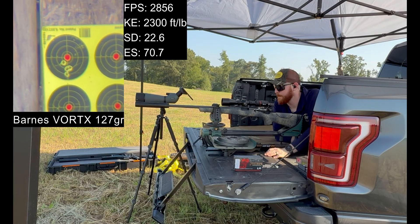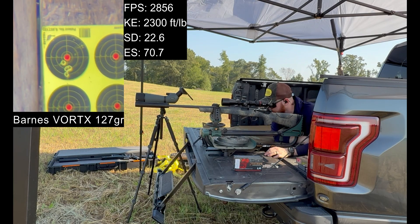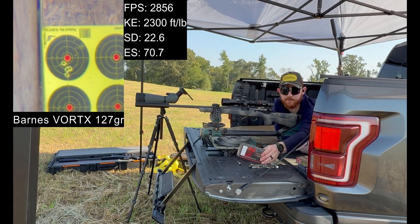28.53. Average 28.56. Standard deviation of 22.6.